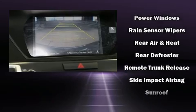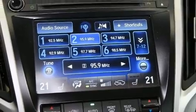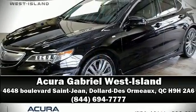This vehicle has achieved certified pre-owned status, bypassing Acura's comprehensive certification process including a 150-point inspection. Stop by our dealership or give us a call for more information.